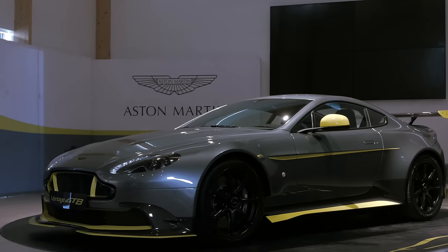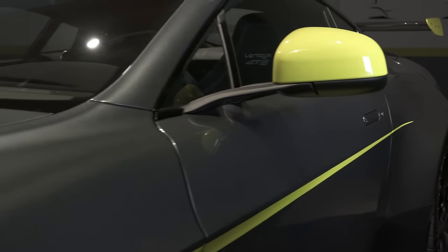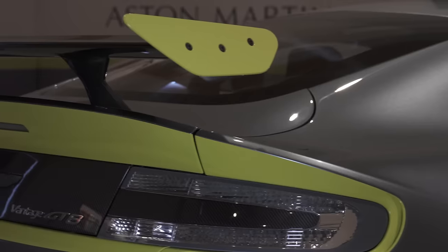We're sitting in front of the Vantage GT8. It's a wider-bodied, all-carbon-fibre car which really looks at our race cars and puts the race cars onto the road.